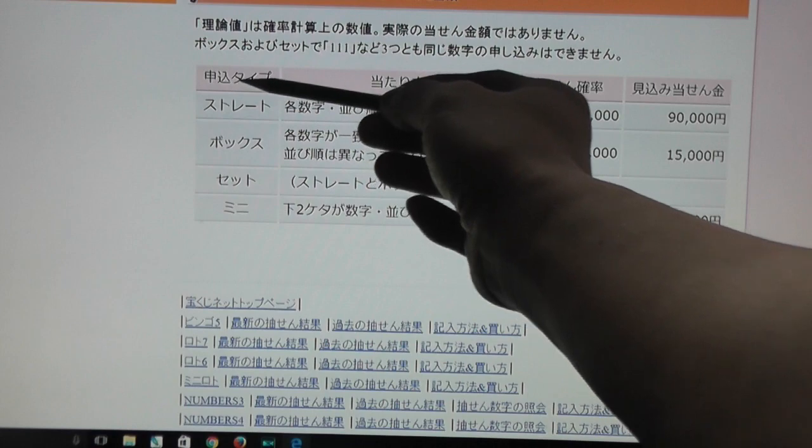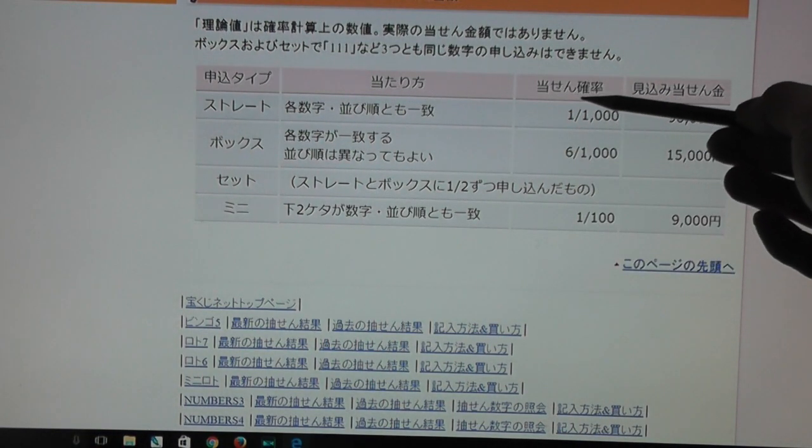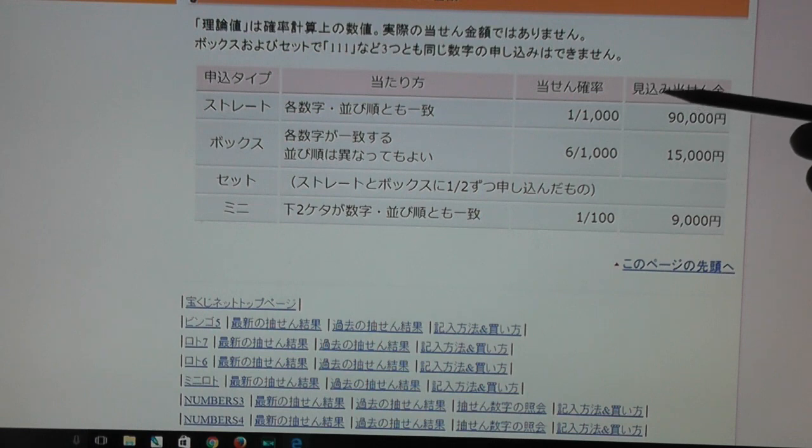Over here this says type, and this is ways of playing, this is the probability, and the theoretical amount of winning. This fluctuates.